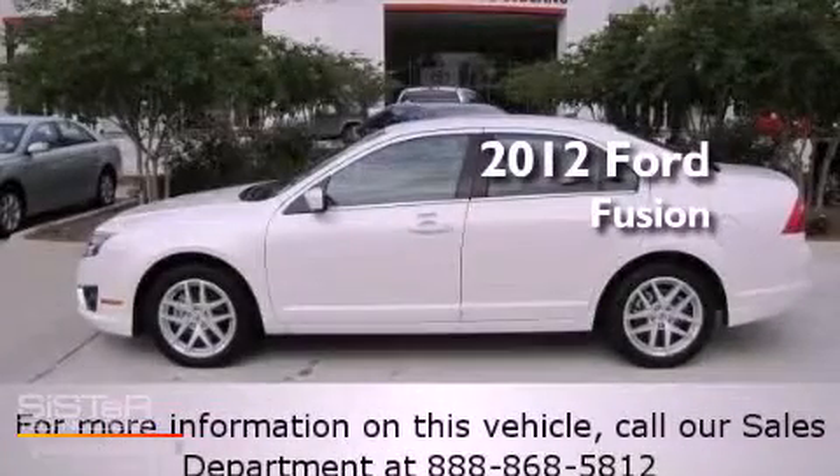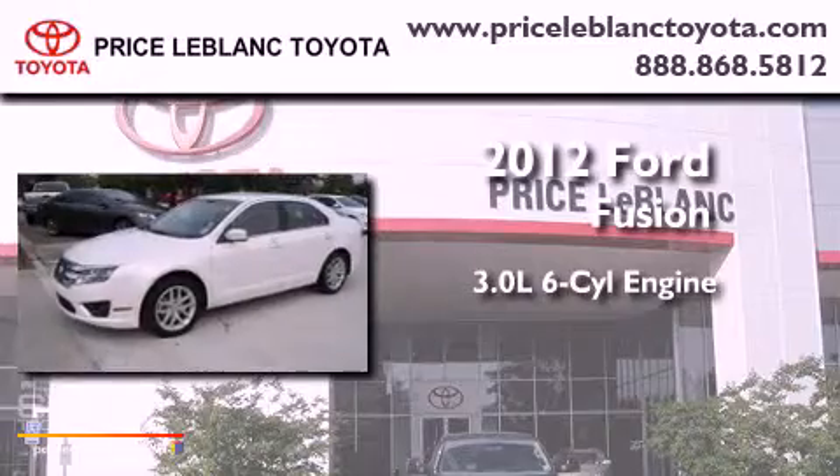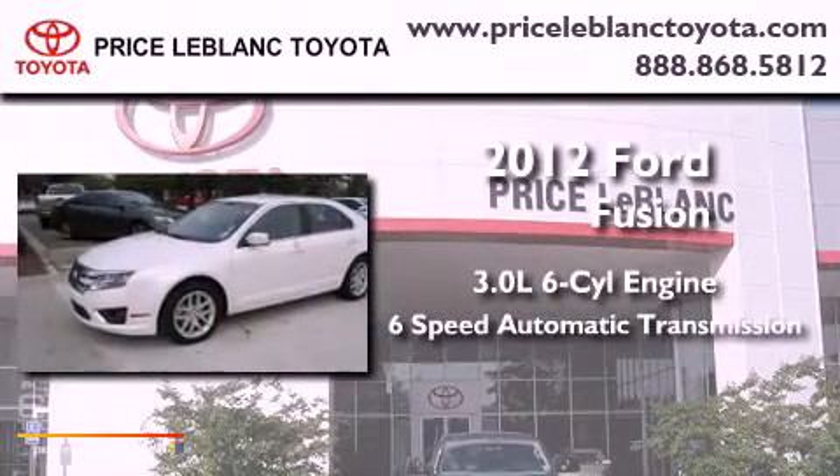This is a 2012 Ford Fusion. It has a 3.0-liter six-cylinder engine and a six-speed automatic transmission.